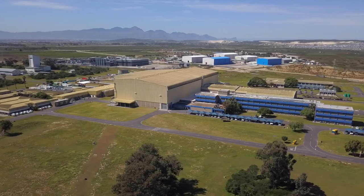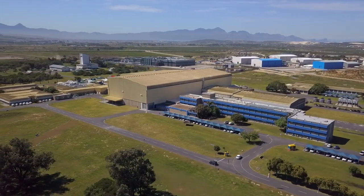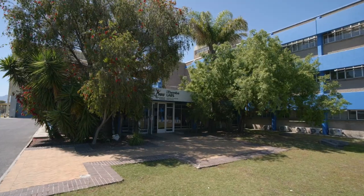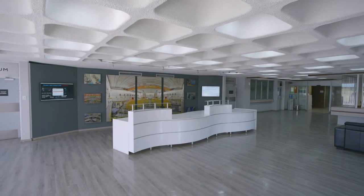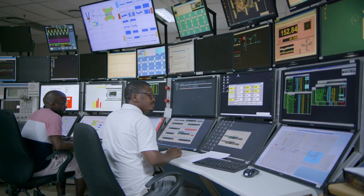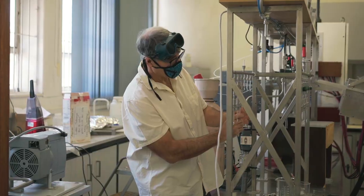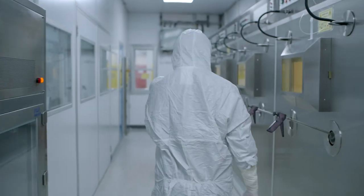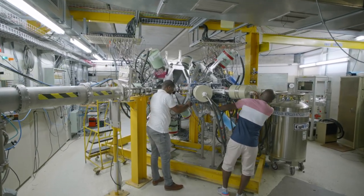At the very tip of Africa lies the largest accelerator facility in the southern hemisphere and the only cyclotron facility on the African continent, offering unique research capabilities to local and international researchers. ITEMBA Laboratories for Accelerator-Based Sciences is a national facility of the National Research Foundation, located at sites in both Cape Town and Johannesburg. It brings together competence and skills within a multidisciplinary environment to advance knowledge, transform lives and inspire a nation.